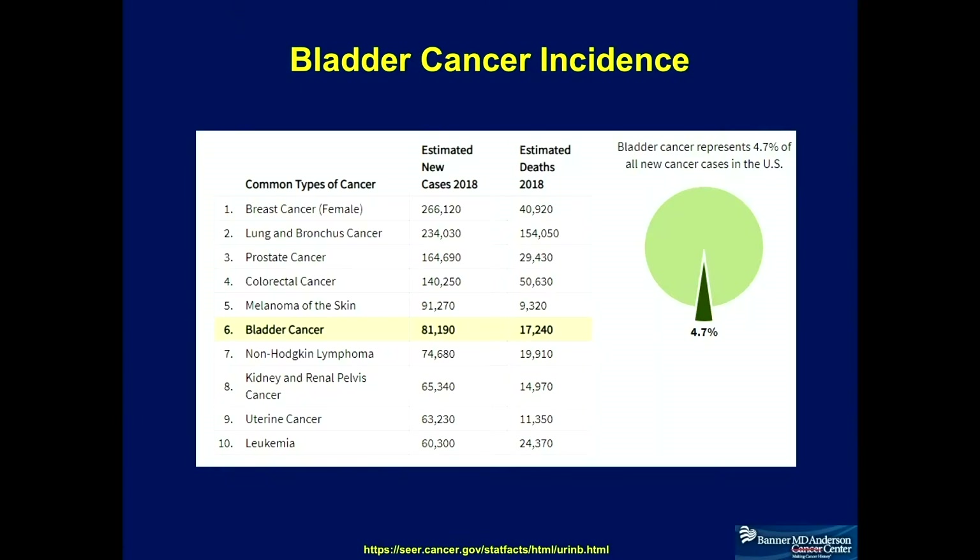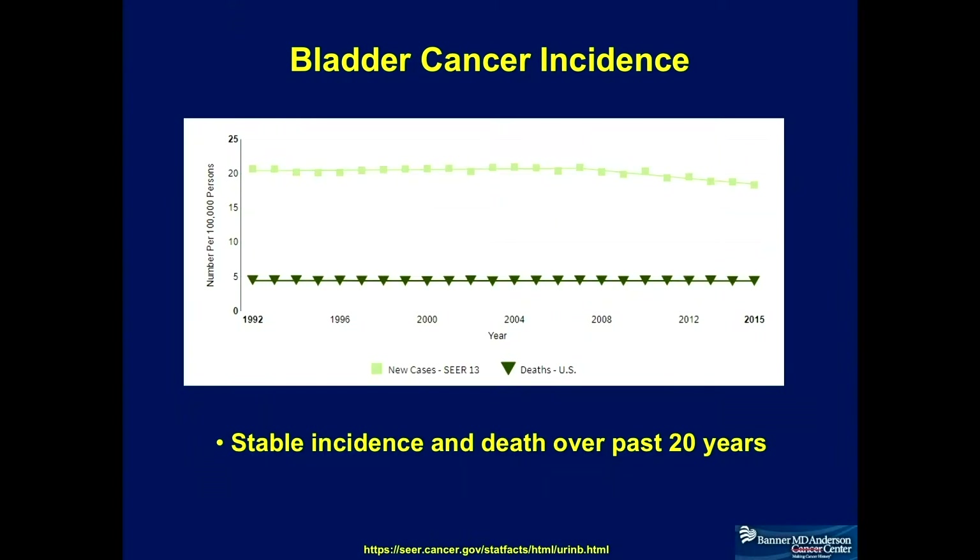As you know, bladder cancer is probably the most common cancer in the United States and about a quarter of patients die each year from the disease. The incidence of bladder cancer really has not changed over time over the past 20 years.